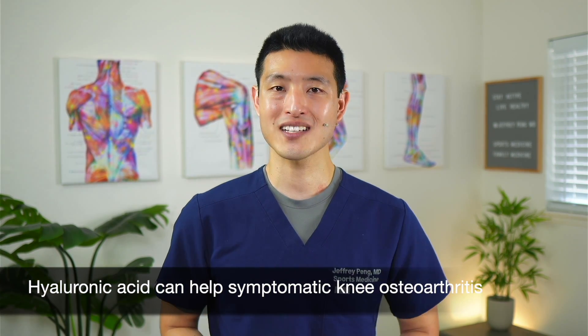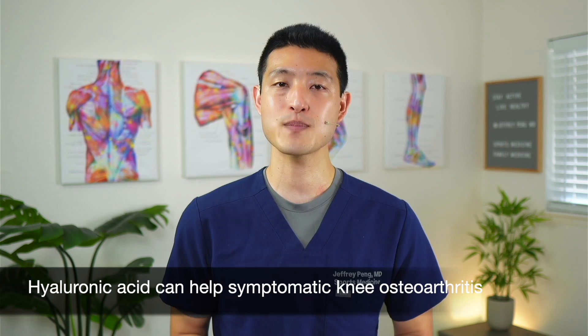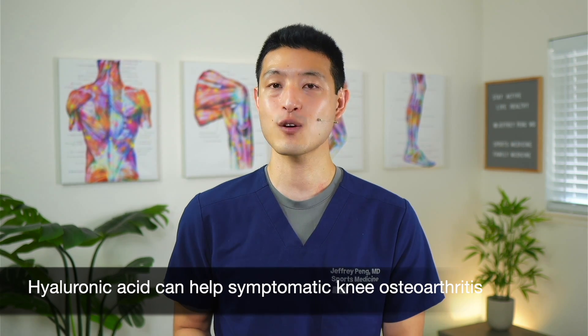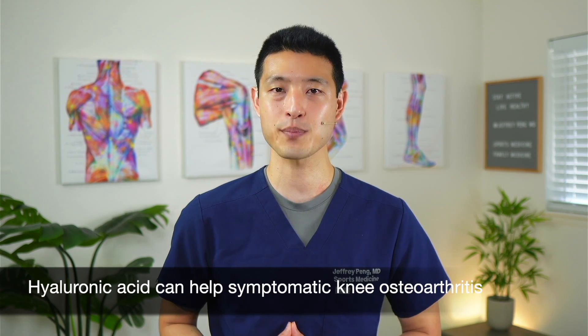One of these options is hyaluronic acid injections. We know hyaluronic acid can help to treat symptomatic knee osteoarthritis because of its viscoelastic and anti-inflammatory properties. But do they work for rotator cuff disorders and shoulder pain?